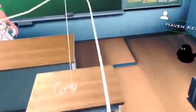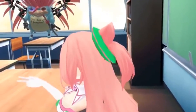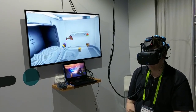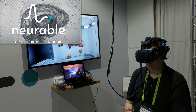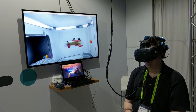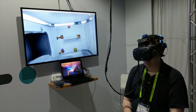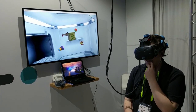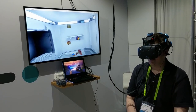There is currently a game out there that can be played with your brain as a controller. That game is called Awakening, by a startup company called Neurable. It works with an electrode-laden headband that connects to the HTC Vive virtual reality headset. Electrodes placed on the scalp track brain activity, and software analyzes the signal and figures out what should happen in the game. However, as far as full dive gaming goes, we are not quite there yet.